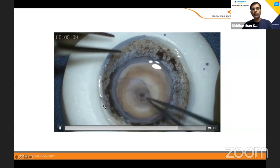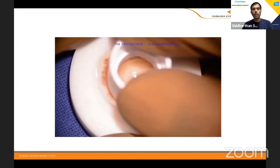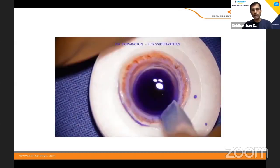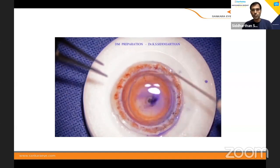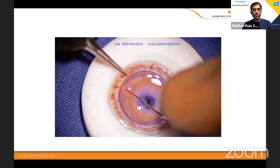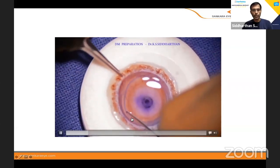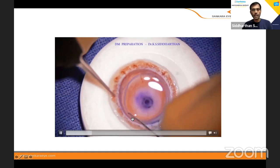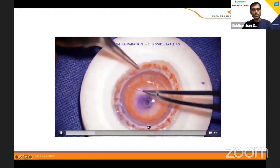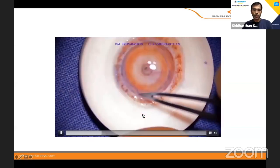You have to know what to do when there is a tag, and you have to be very, very careful — keep watching what happens. The technique I use: I use a 10mm trephine just to mark the DM about 100 microns, and then with the SINS key, I try to lift the DM 360 degrees, and then it's a one-pull technique.